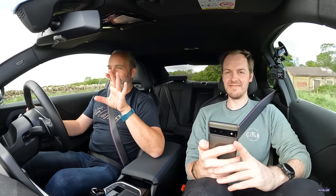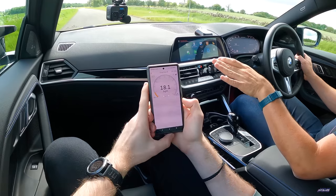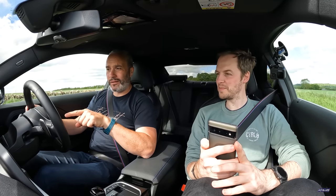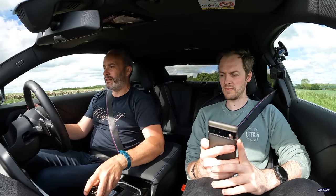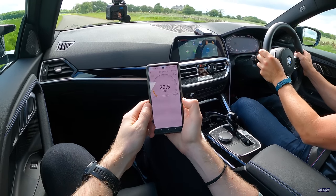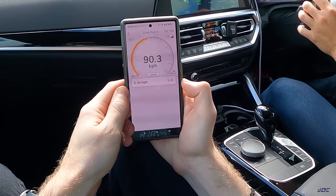First we're going to test the cars' claimed acceleration figures. My friend Andy is sitting next to me holding my phone with the Racebox Mini. We're going to line up and do three runs in both cars. They've both got about 80% fuel, both have camera gear in the boot, and obviously two fairly large adults up front — so this is a real-life test. Sports automatic, left foot hard down on the brake, right foot in the accelerator, launch control active.